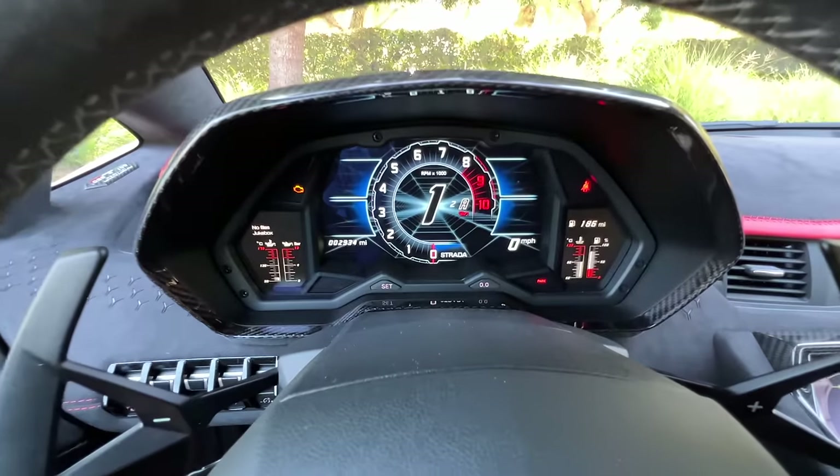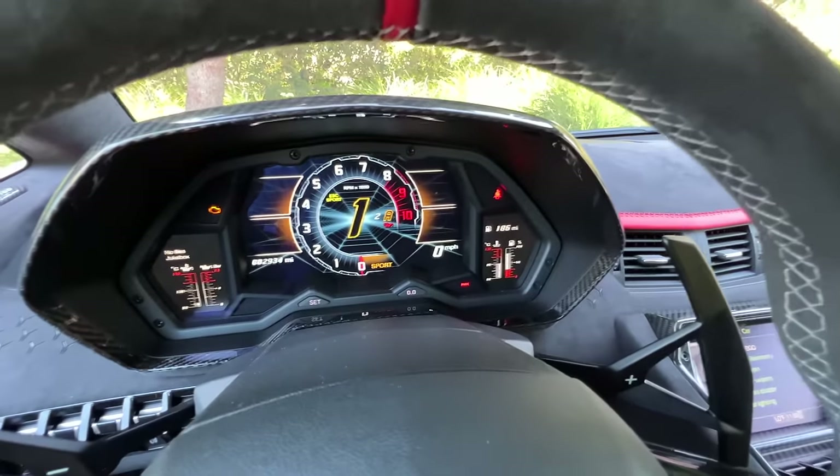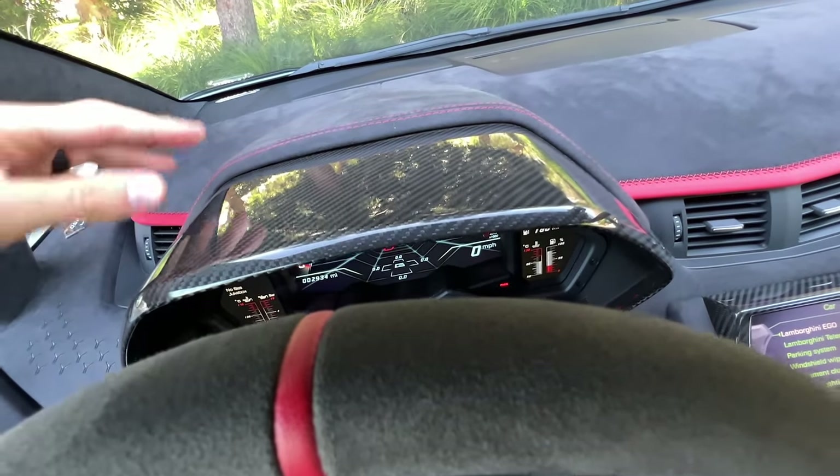In front of the driver, there's a digital instrument cluster that is reconfigurable based on the drive mode — Strada being the most relaxed, Corsa being the most dramatic change. You've got carbon fiber for the housing and Alcantara all over the dashboard.